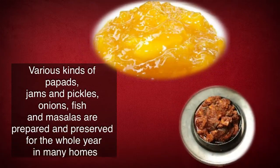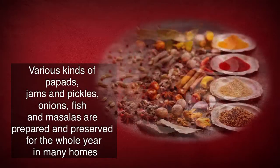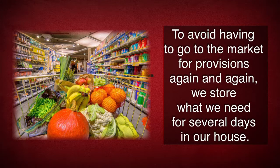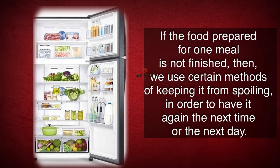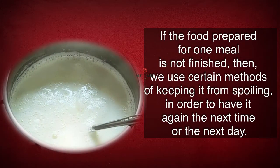Various kinds of papads, jams and pickles, onions, fish and masalas are prepared and preserved for the whole year in many homes. To avoid having to go to the market for provisions again and again, we store what we need for several days in our house. If the food prepared for one meal is not finished, we use certain methods of keeping it from spoiling, in order to have it again the next time or the next day.